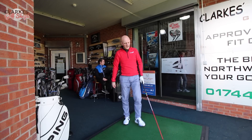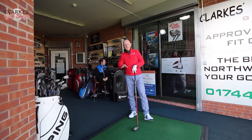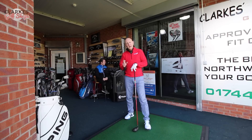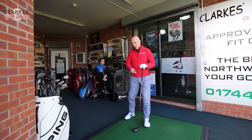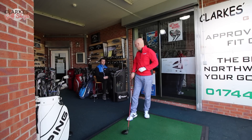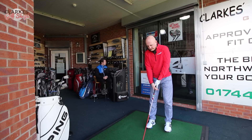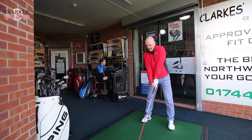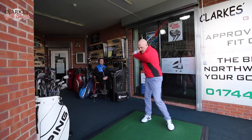Spin rate is low as ever. Same message — it's all about getting custom fitted for these golf clubs and getting the optimum performance for your swing speed. We'll try one more. We've got 266 yards to beat — let's see what we can do.